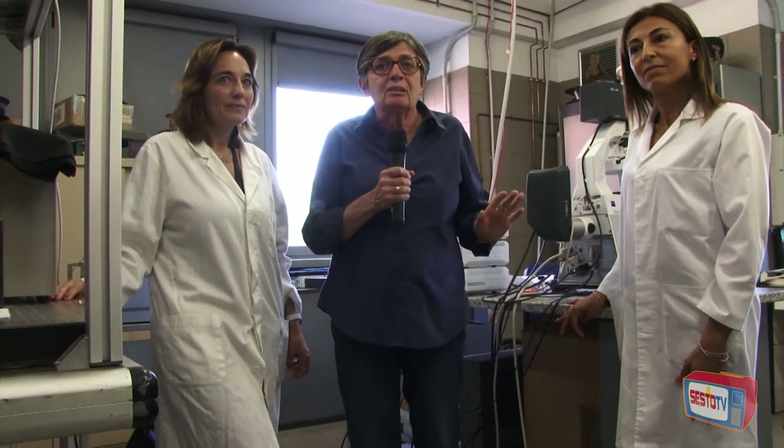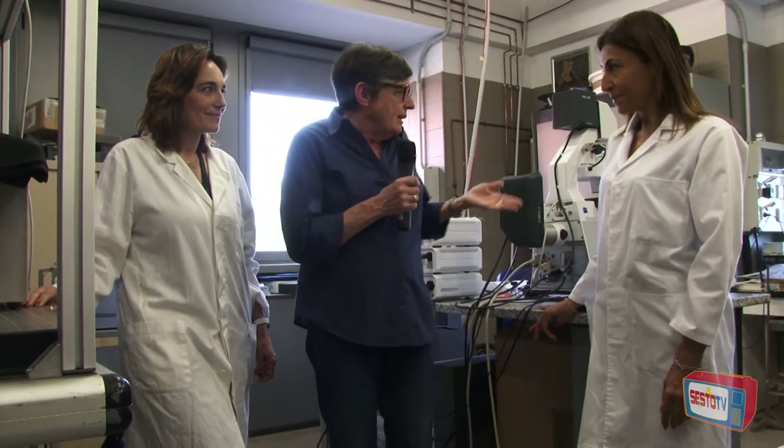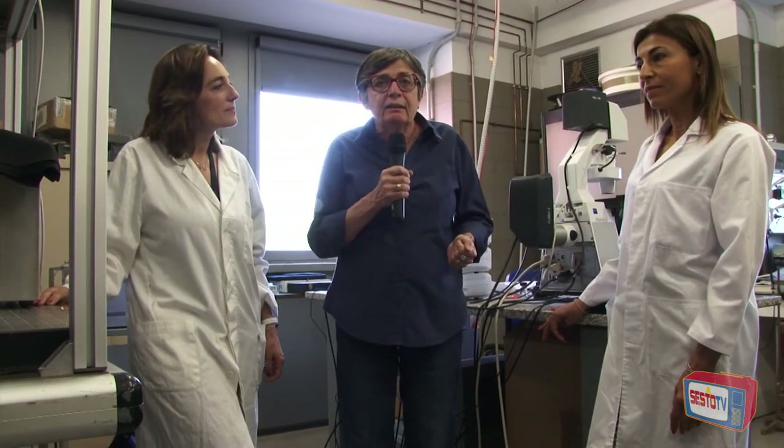Come vi avevamo promesso, siamo ancora in giro per la sede del Polo Scientifico di Sesto Fiorentino nell'area ricerca CNR. Io sono qui in compagnia di due ricercatrici. Questo è un laboratorio di sensori ottici. Adesso ci facciamo spiegare con parole semplici di che cosa si tratta e chiediamo alle ricercatrici che stanno lavorando a questi macchinari a che cosa stanno lavorando.